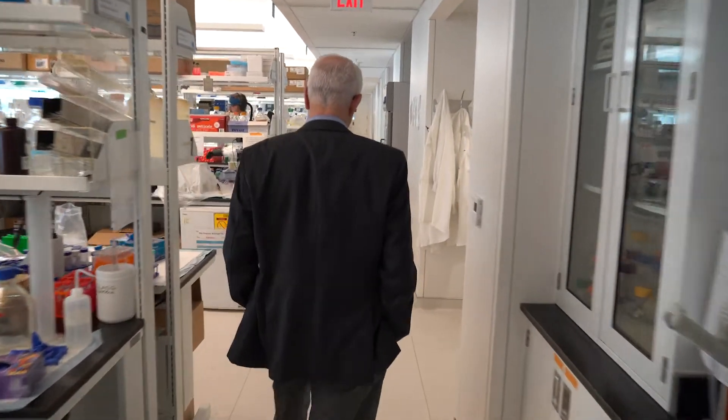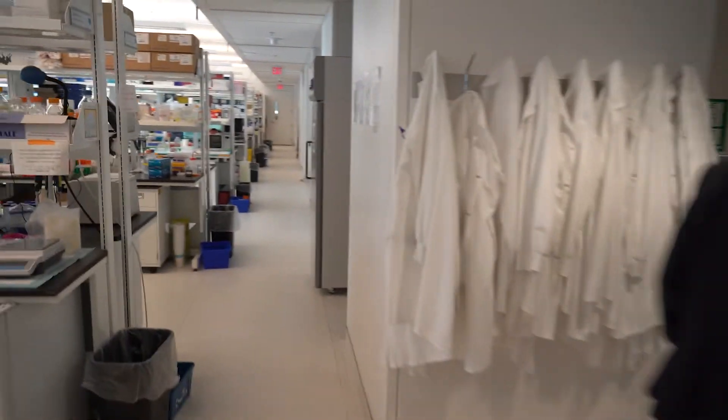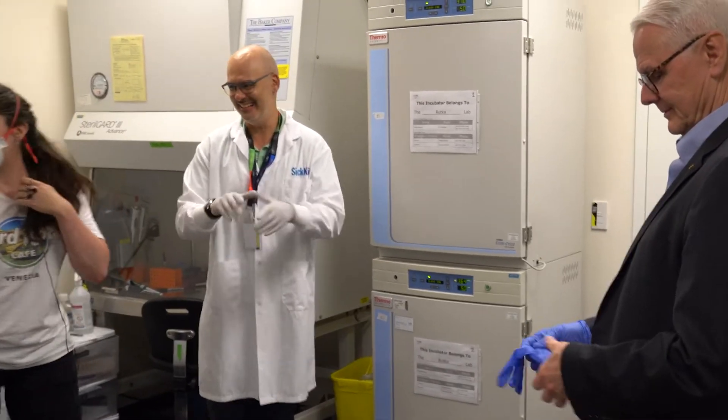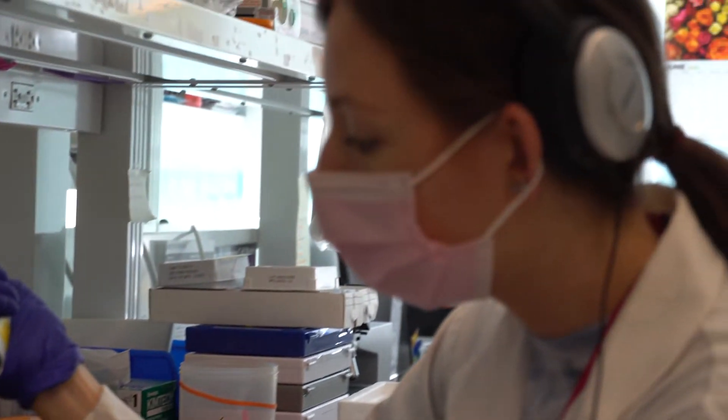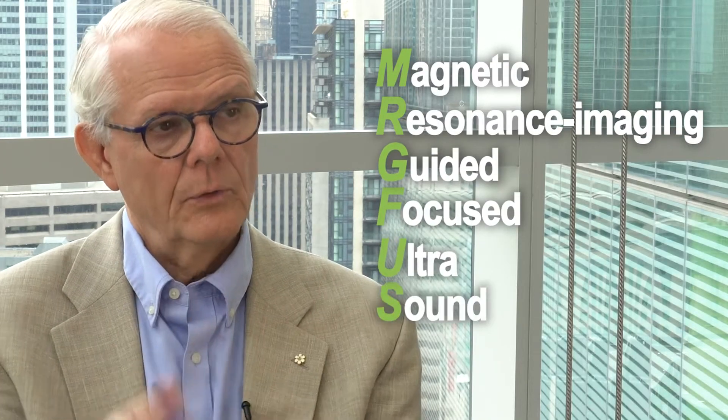We embarked on some pre-clinical studies — studies done in the laboratory — to identify a novel strategy to treat children ultimately with DIPG. And this treatment is called MR-Guided Focused Ultrasound, or Magnetic Resonance Imaging-Guided Focused Ultrasound.